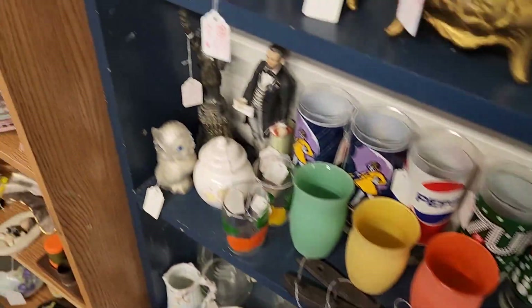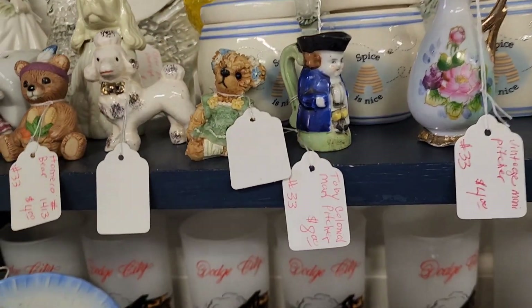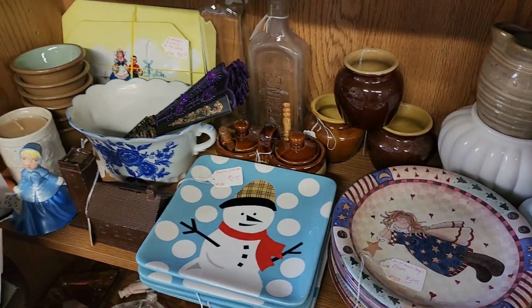I like those Christmas 7-Up cups — I didn't see those before when I was there, only noticed them watching back the video. Twelve dollars on the deer and chained baby deer.